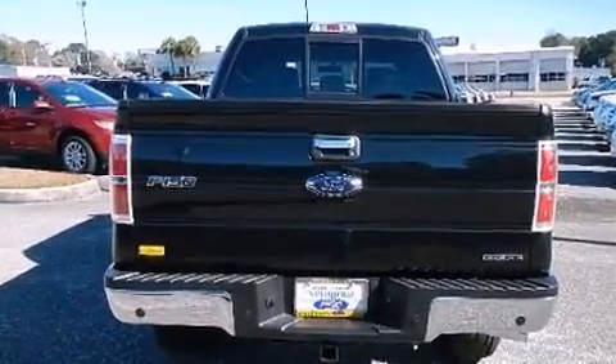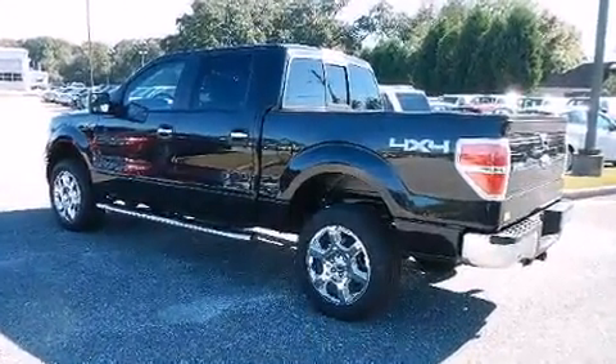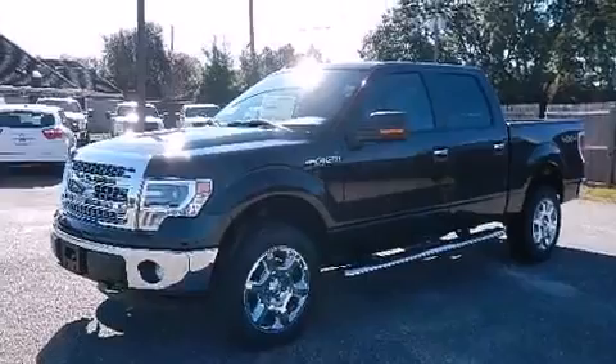Four-wheel drive allows you to go places you've only imagined. Ford prioritized comfort and style by including a rear step bumper, remote keyless entry, and one-touch window functionality.